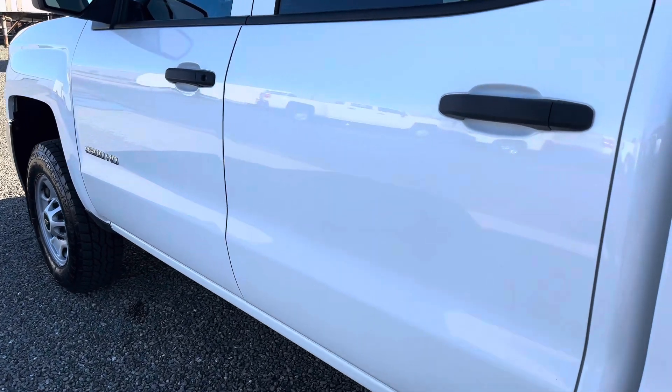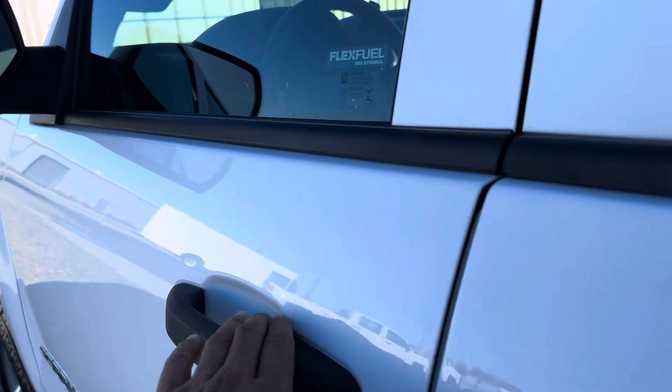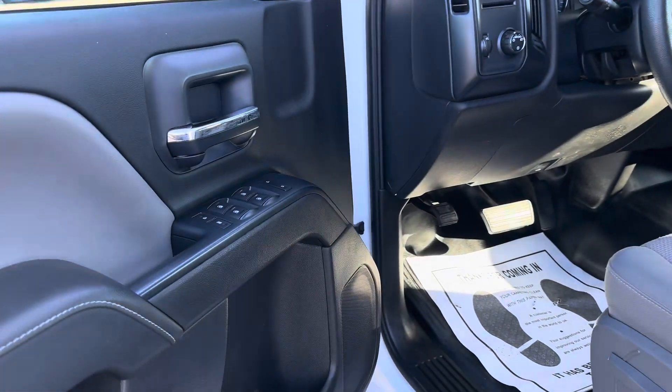The truck does have a clean title. It's a California one-owner vehicle, and we are a Carfax Advantage dealer.